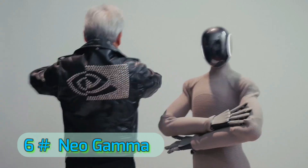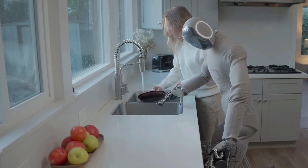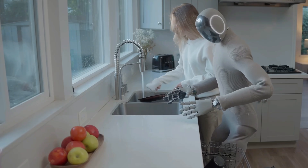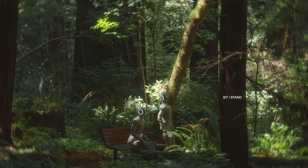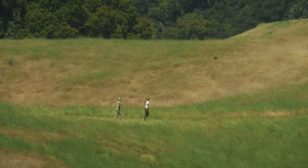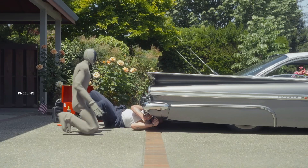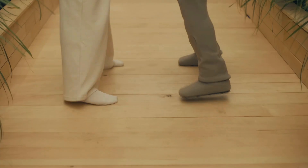Number 6: Neo Gamma by 1X Technologies. Neo Gamma is 1X Technologies' boldest step into high-performance humanoids. Known for their EVE security robots, the company has now gone full humanoid with a walking, grasping, and tool-using platform that can work both indoors and outdoors. Neo Gamma is one of the most rugged designs this year, capable of working in rain, mud, and uneven outdoor terrain without losing stability.